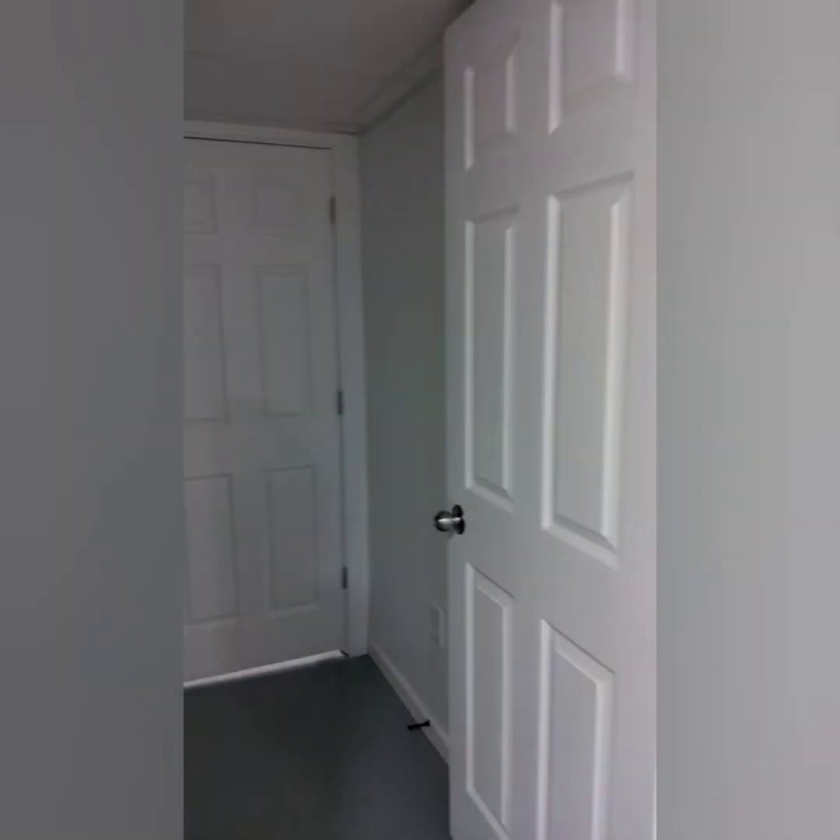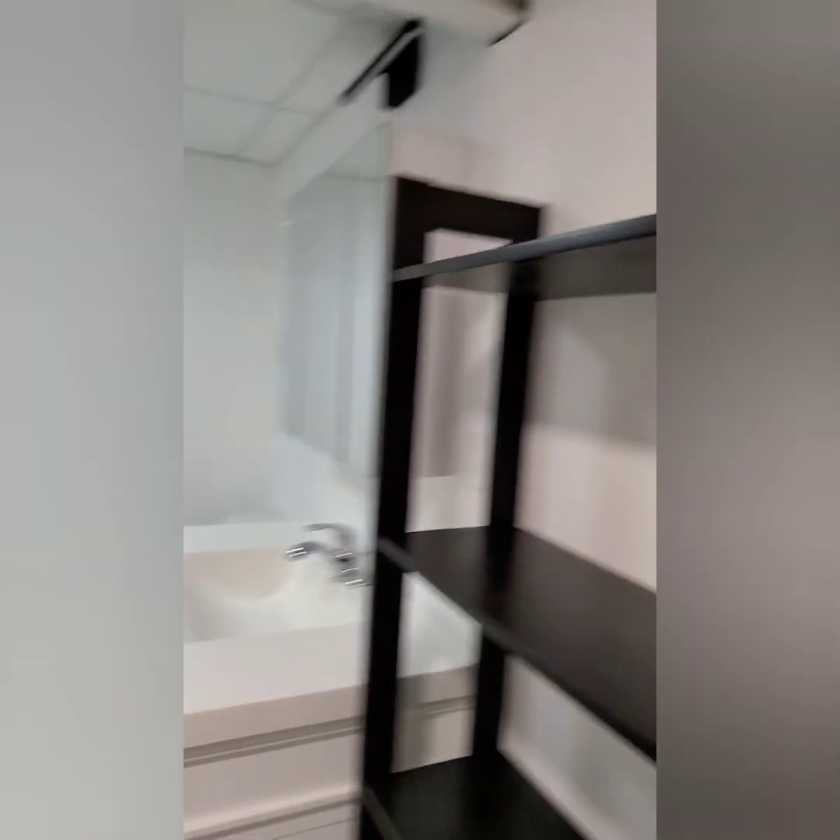There's some mechanical stuff back there, some pump and stuff. Bathroom — yeah, this is way bigger than the bathroom I used to have.